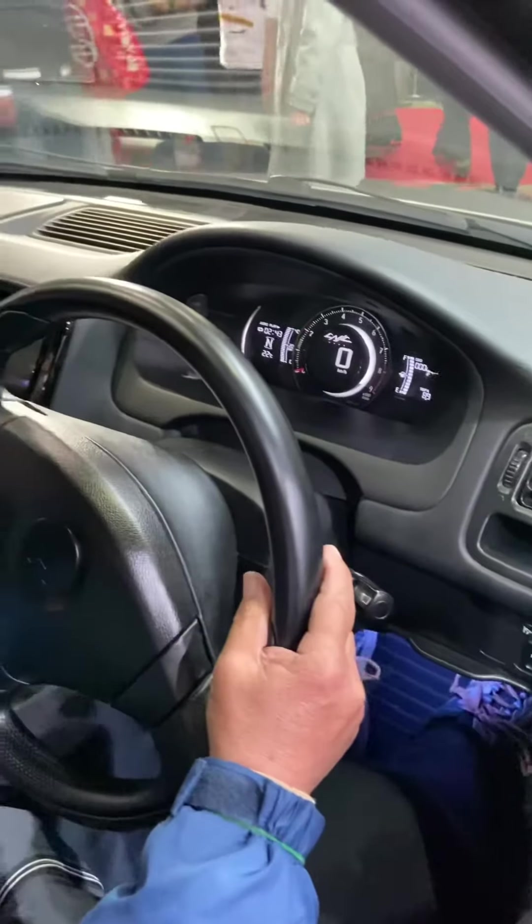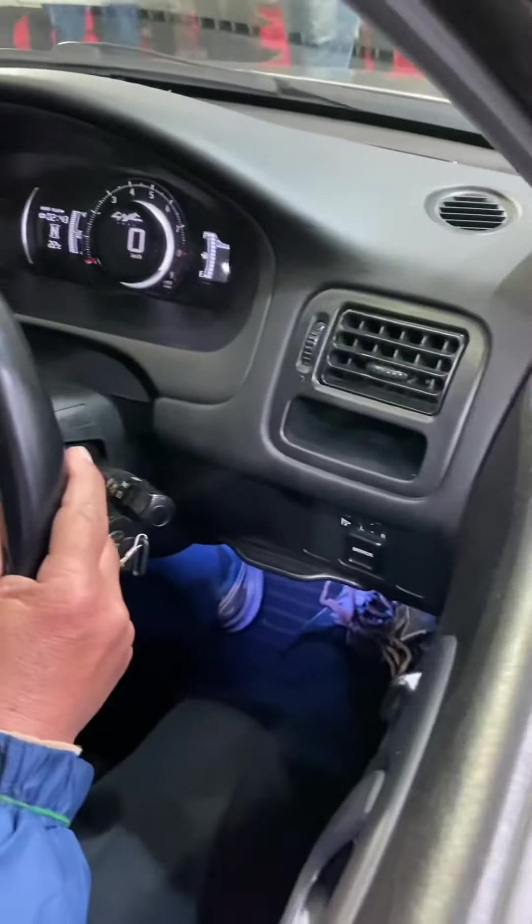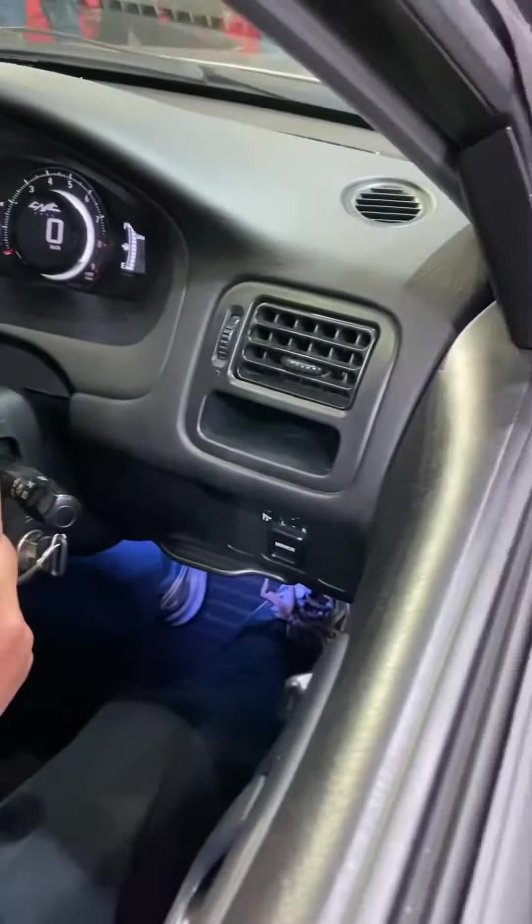Let's have a closer look at the dashboard. It has also been updated with gauges similar to what we have with the newer Hondas right now. Looks really, really cool.